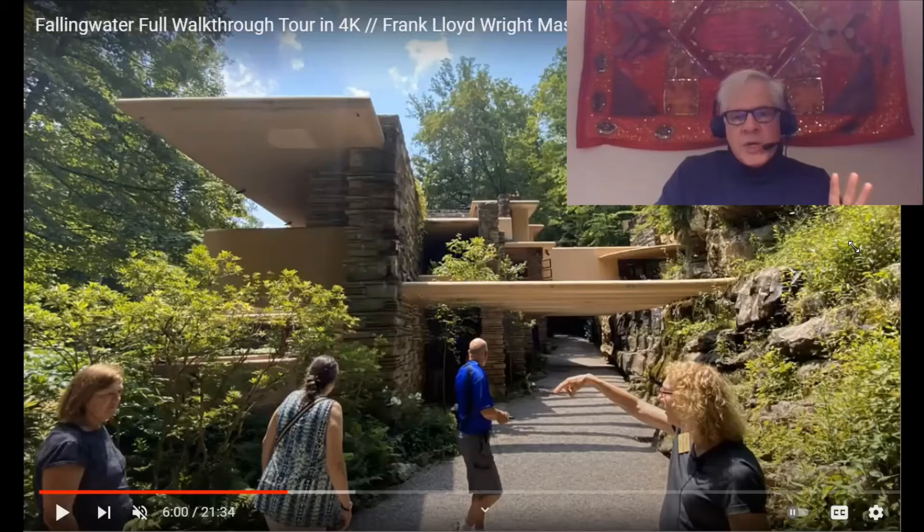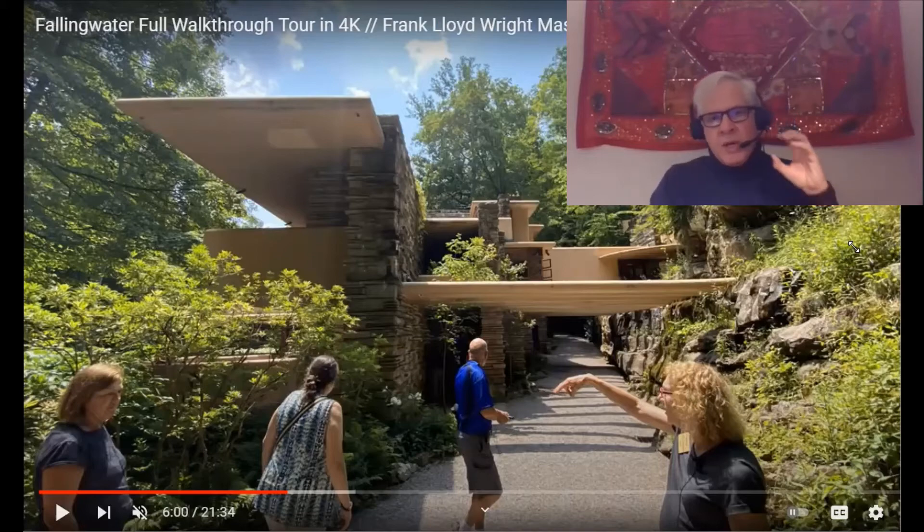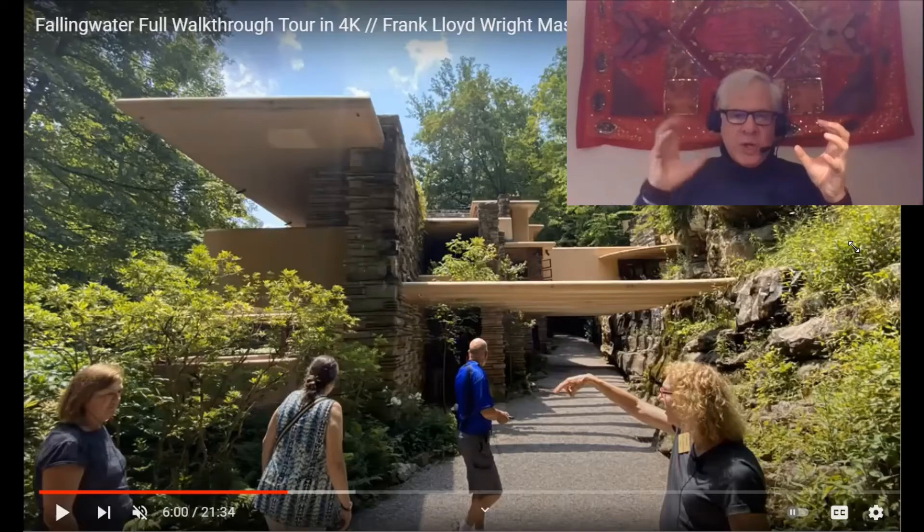What Wright was doing as you approached the entryways to some of his buildings is creating a transitional space. He wanted to give you a gradual transition from being in the state of being totally outdoors to the state of being totally indoors.